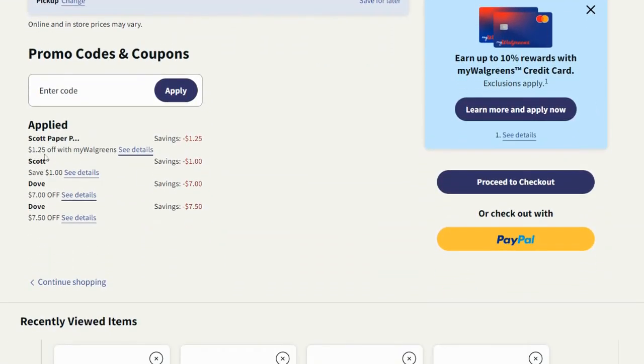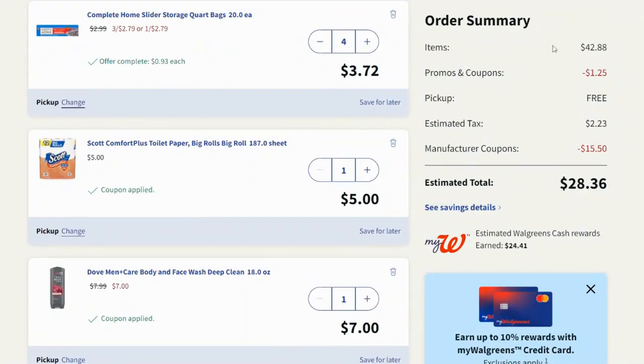Here's where the coupons come off: the $1.25 off one for the Scott, the $1.00 off one for the Scott, then the $7.00 off two for the body wash, and the $7.50 off two for the deodorants. All of that is coming off. Going back up to the order summary — $42.88 is the purchase price.